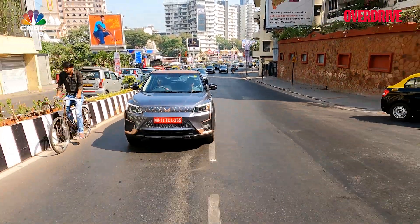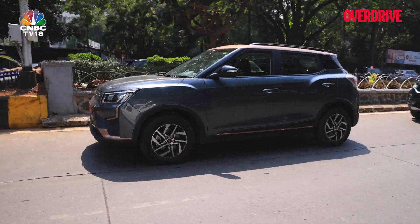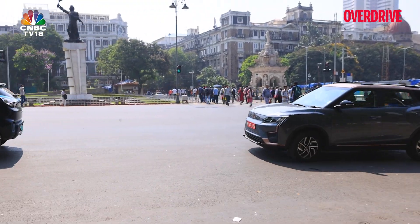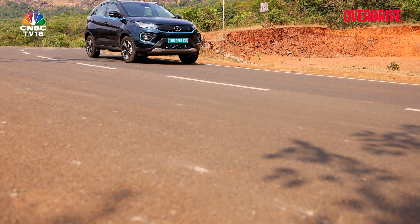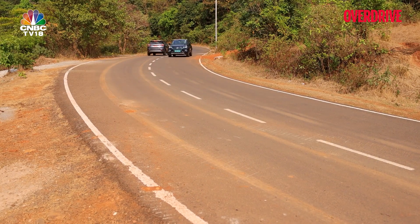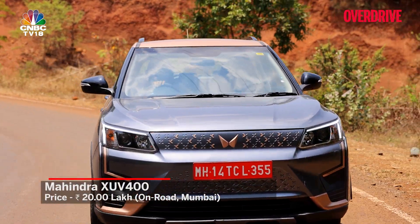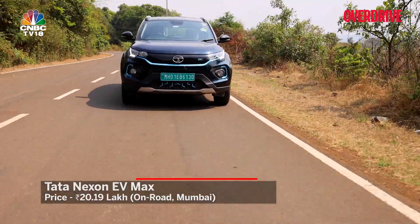The Mahindra XUV400 is a strong first effort — it's bigger both inside and out than the Nexon EV Max, has blistering performance, and is reasonably efficient in isolation. The Tata Nexon EV Max, however, shows what a head start can do in a new segment — it feels like a more complete package with better efficiency, a better-integrated drivetrain, and more tweakable modes. You also have more variant and feature choices, making it more approachable. Prices for the Nexon EV Max start from Rs. 17.57 lakh, while the single long-range variant of the XUV400 costs Rs. 20 lakh, with the comparable Nexon EV Max topping out at around Rs. 20.19 lakh.